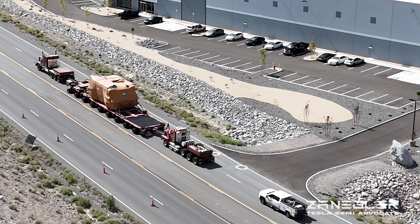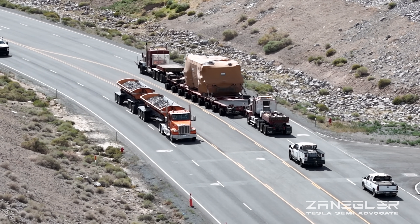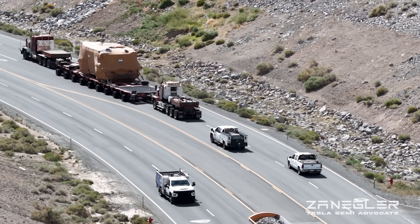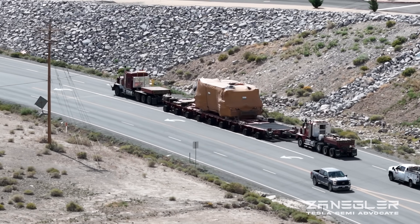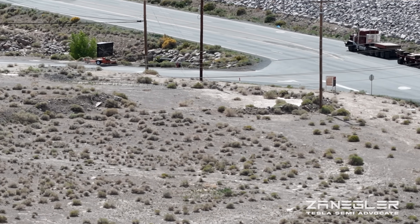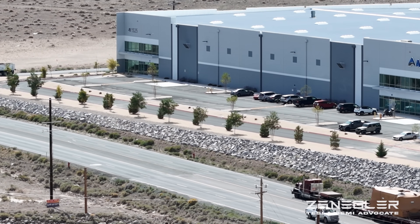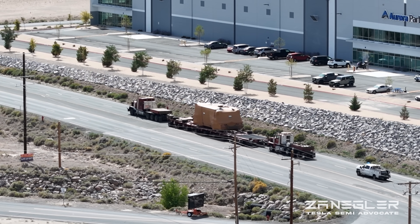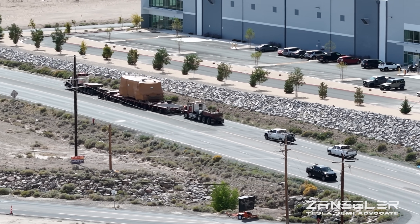Once I get this video, I bring the drone back as quickly as I can and run up to my normal drone takeoff location to capture the rest of the activity of them delivering the stamping press. I don't want to give away basically how on earth they could be delivering this without the gantry crane assembled outside in its normal location.